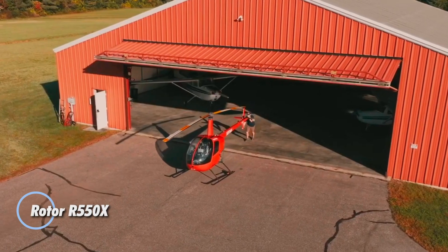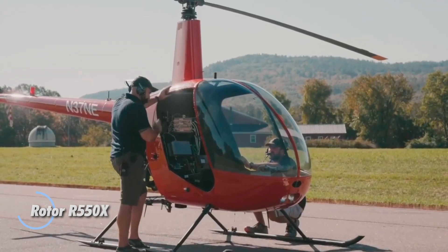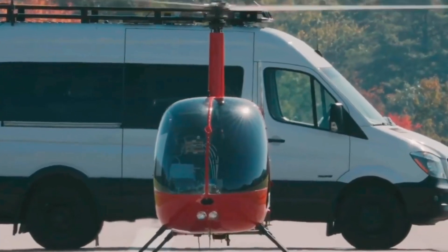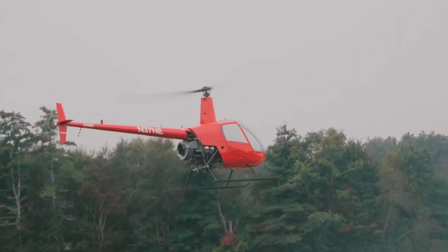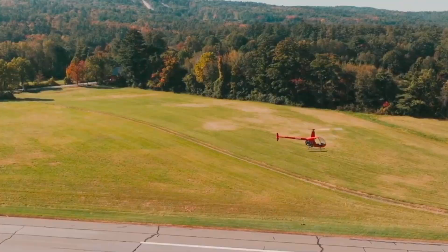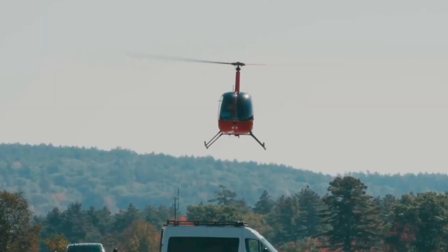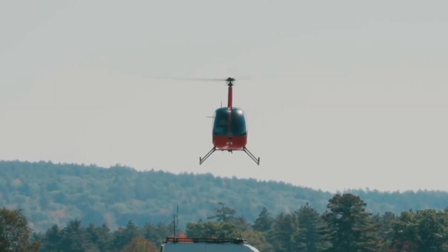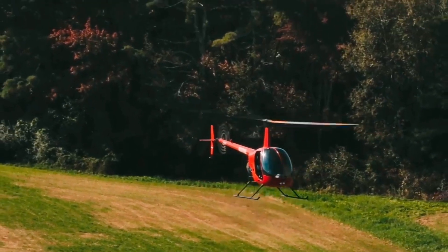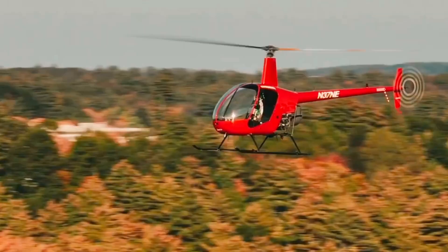The Rotor R550X is an advanced multi-mission unmanned helicopter designed for versatility across various applications. Built on the robust Robinson R44 chassis, it boasts a sea-level useful load capacity of 550 kilograms, making it ideal for heavy lift operations in all weather conditions, including low-light and restricted visibility scenarios. Powered by Rotor's Cloud Pilot human-supervised autonomy technology, the R550X features full fly-by-wire controls and automatic landing capabilities.